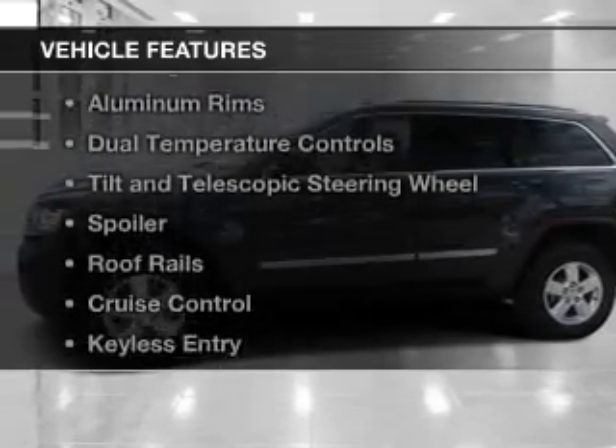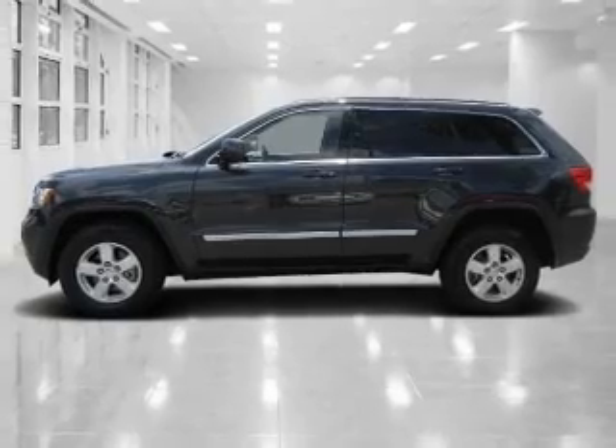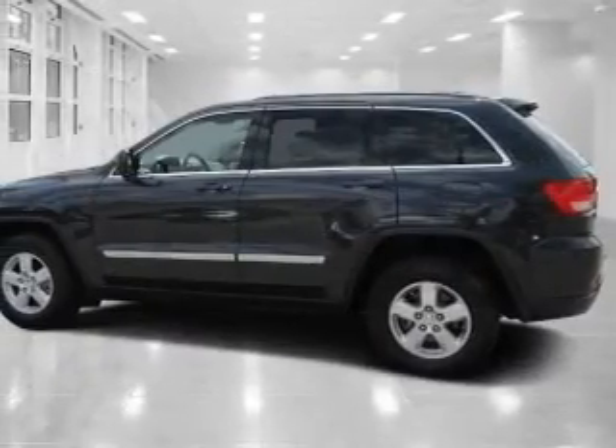The features include Sirius XM satellite radio, digital audio input, steering wheel controls, and aluminum rims.